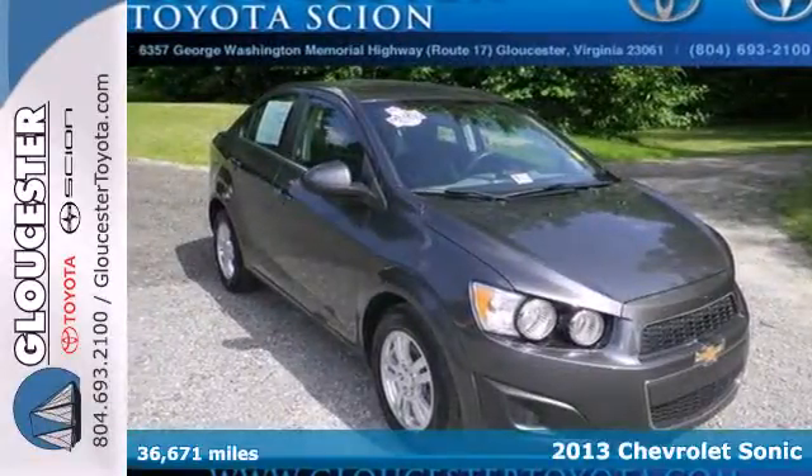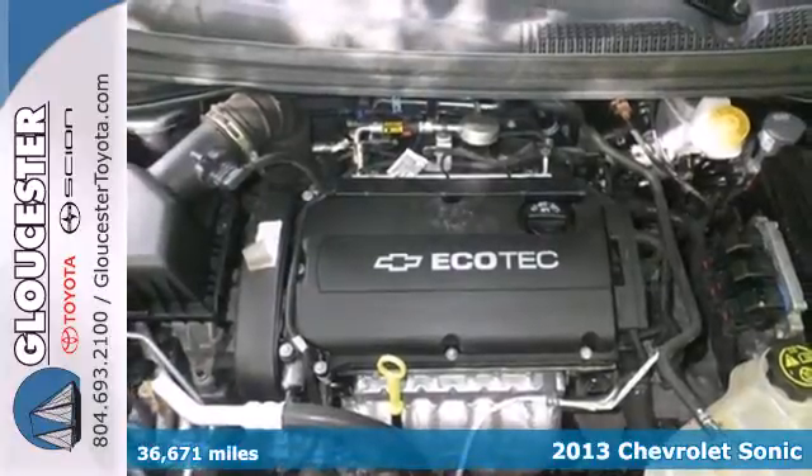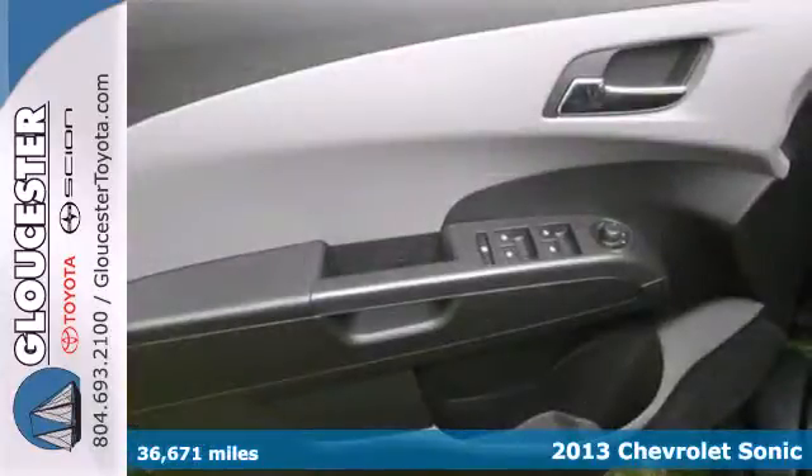It's a 2013 Chevrolet Sonic. This subcompact is good for more than just a sporty look — it also offers impressive cargo space.